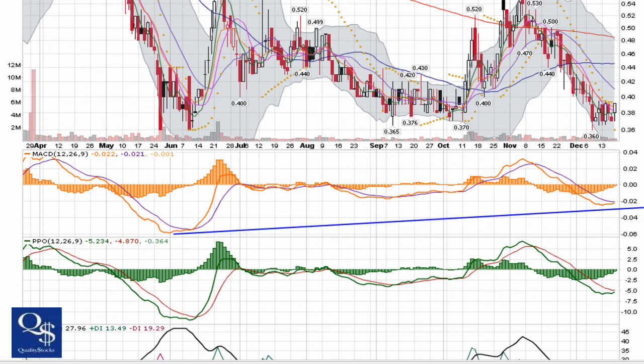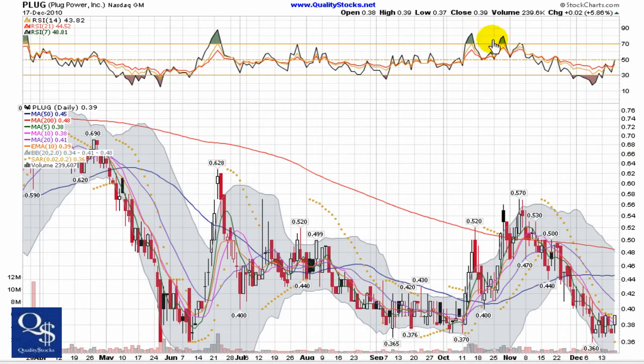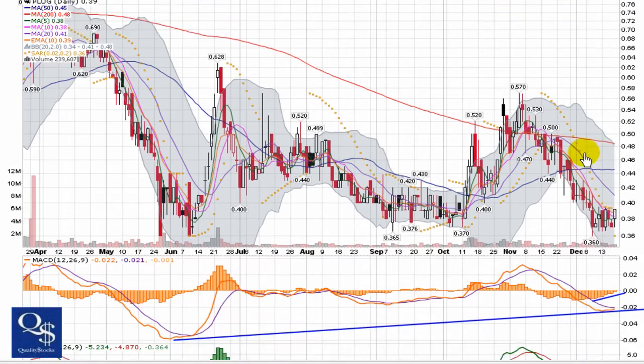Overall, still seeing an uptrend in the MACD, trending back towards zero and about ready to cross through the zero line. We saw an up day on Friday — closed at 39 cents with almost 240,000 shares traded.